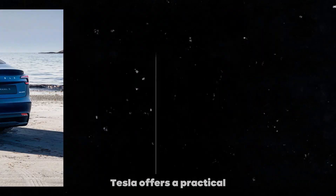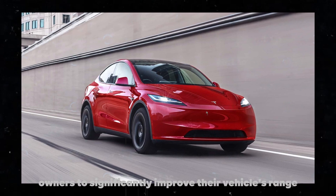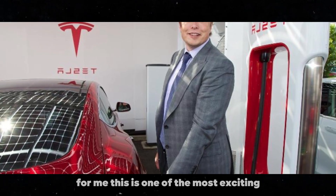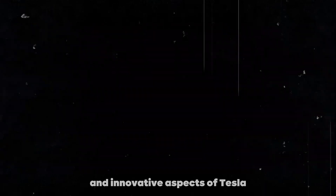With this new upgrade option, Tesla offers a practical and affordable solution to these concerns, allowing owners to significantly improve their vehicle's range without needing to invest in an entirely new model. For me, this is one of the most exciting and innovative aspects of Tesla.